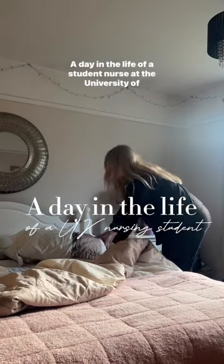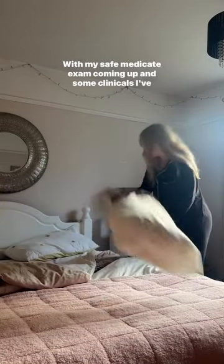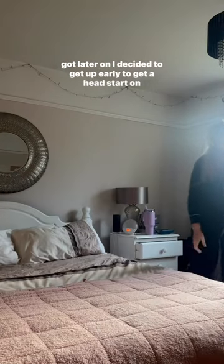A day in the life of a student nurse at the University of Gloucestershire. With my safe medicaid exam coming up and some clinicals later on, I decided to get up early to get a head start on the day.